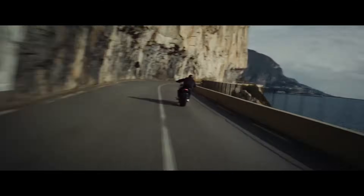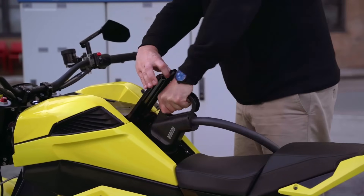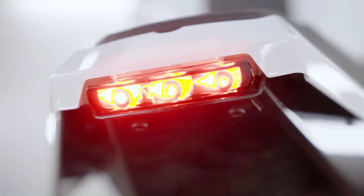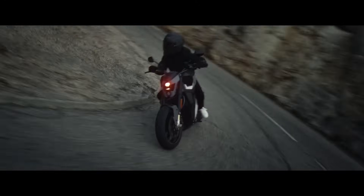With a large battery, it offers a maximum range of up to 217 miles. The battery can be charged from 0 to 80% in just 35 minutes, allowing riders to spend more time on the road. The Verge TS Pro is not just changing the way you ride, but also the way you experience riding.